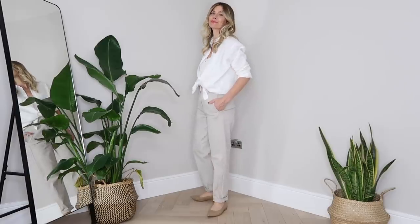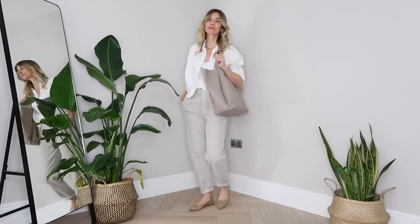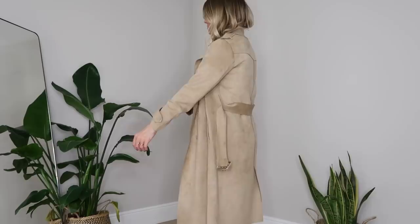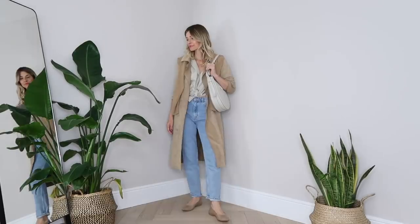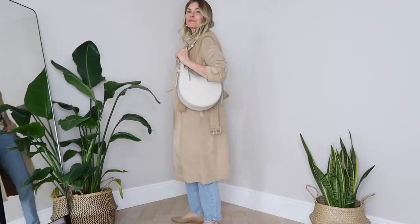Neutrals are no longer the support act — they're now taking center stage. Think about adding a statement piece in a lovely soft tone to really finish off a look. Take this outfit idea: it has a calm, minimalist approach, but when I add a soft taupe statement handbag, it makes the whole outfit feel complete. The same applies with a beautiful statement coat — as you can see in this lookbook, I played it safe with a camel tone, but the juxtaposition of a structured piece against the softness of the fabrics underneath blends together beautifully.